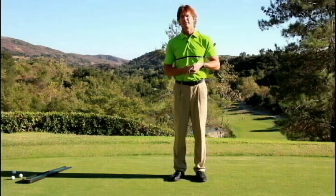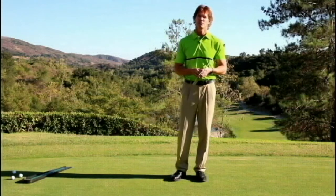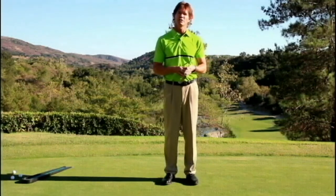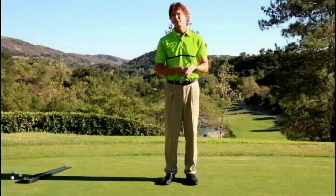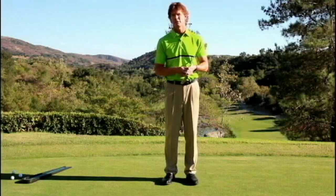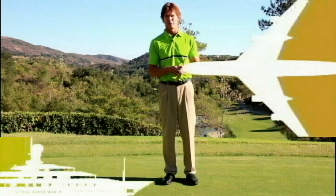Thank you for joining us here at Dove Canyon Country Club in southeastern Orange County, California — a beautiful Jack Nicklaus signature golf course where we have endorsed the putting alley. I'm excited to share more about this unique teaching tool with you.